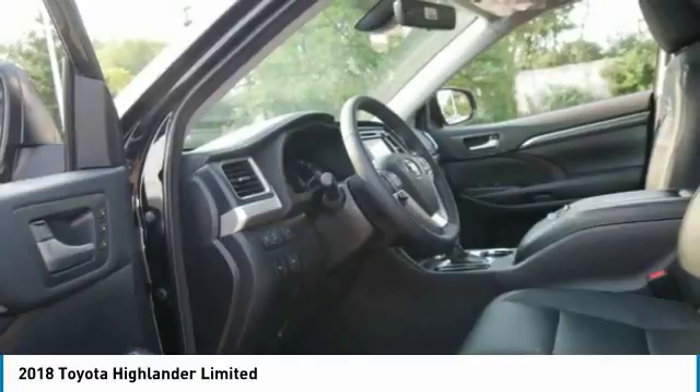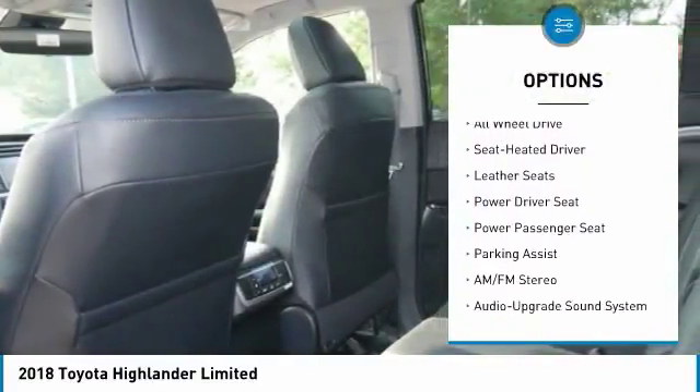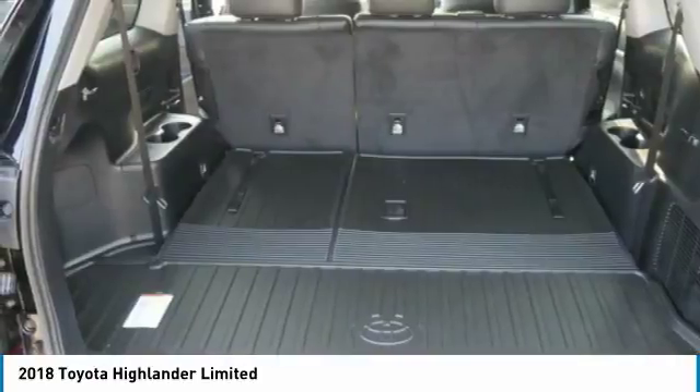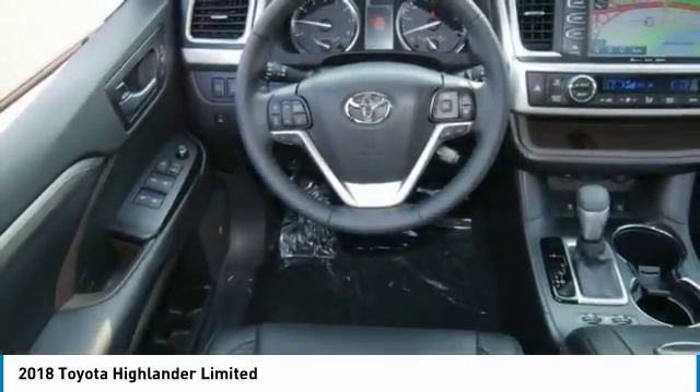Here are some of this vehicle's great options: quad seating, power passenger seat, anti-lock braking system, navigation system, all-wheel drive, traction control, moonroof, Bluetooth wireless data link for hands-free phone, air conditioning, and HomeLink garage door opener.